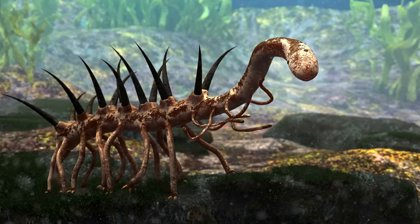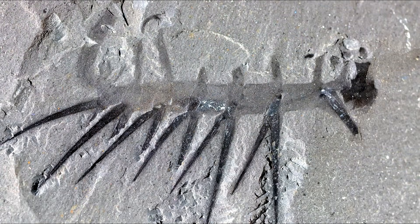Really, really weird. And the type species, Hallucigenia sparsa, was originally described by Charles Walcott, who thought he was looking at a species of polychaete worm known as Canadia. Later, it was determined that no, that's not a Canadia. That is something else.